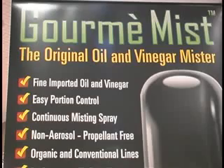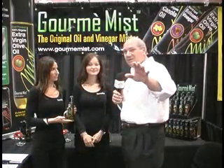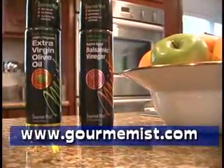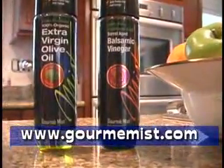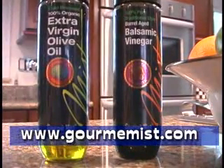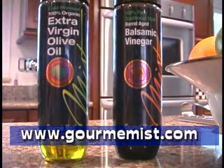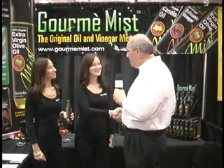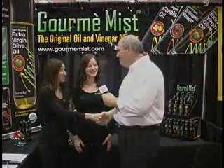You guys should be receiving great accolades, and I know you have. Right now, you have the attention of all of our viewers at home — what's the best way for them to learn more about Gourmet Mist? They can go to our website at www.gourmetmist.com, or they can look for it in their local grocery stores. If it's not there already, they can request it, or they can go to our website. Well, we are so impressed — thank you so much for being on Welcome Home. Thank you.